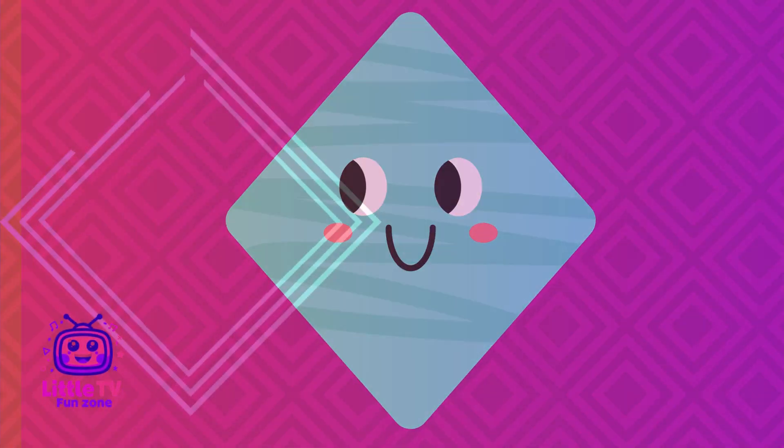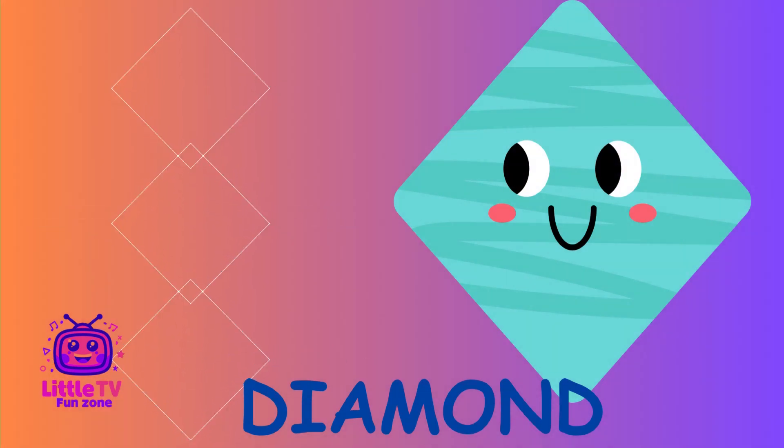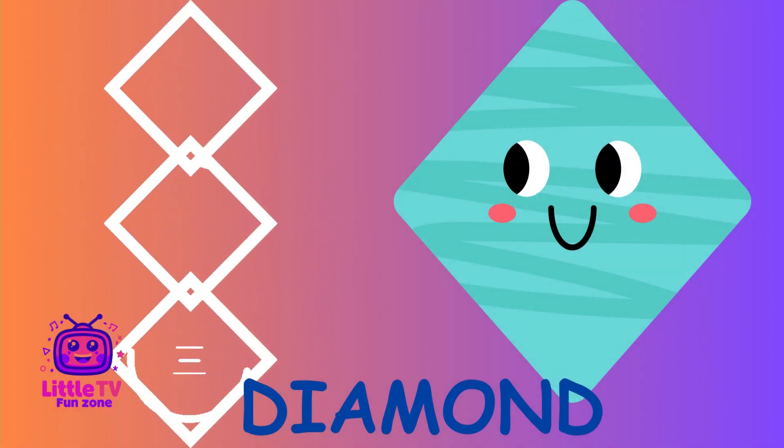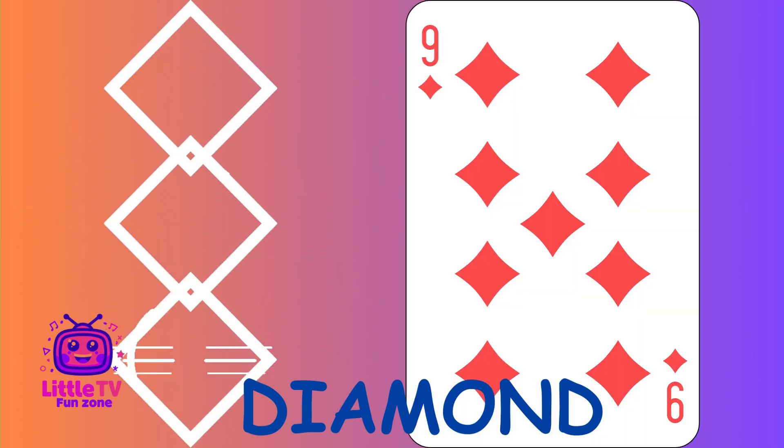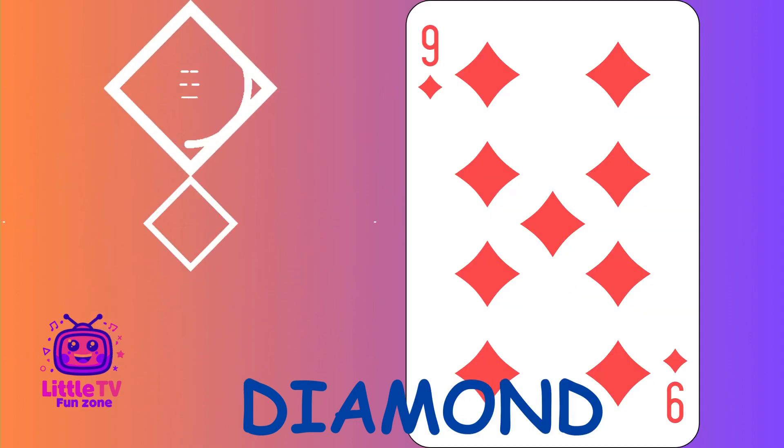What shape is this? Hello, shiny friends. I'm Diamond. I have four sides, but I'm shaped differently from a square. Find me in jewelry, playing cards, and patterns. Fun fact, I'm often a symbol of strength and beauty.